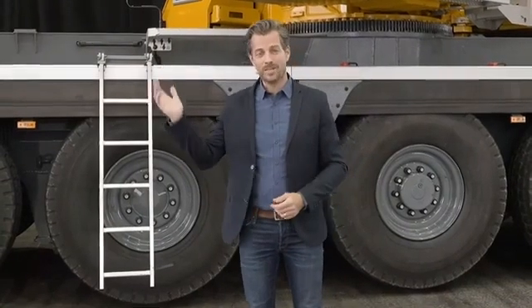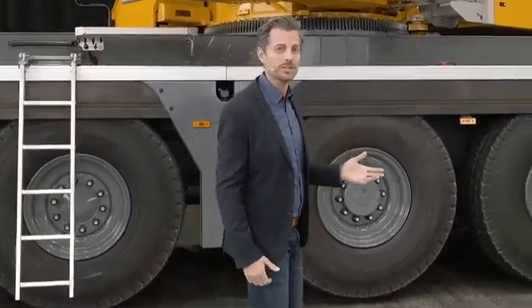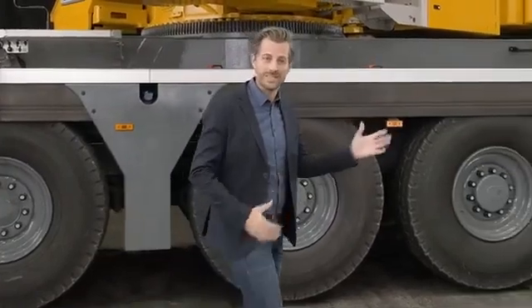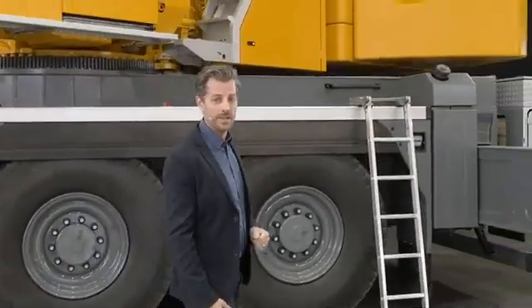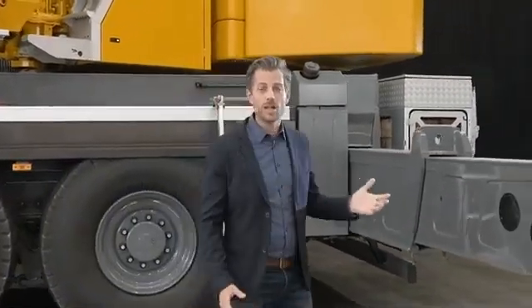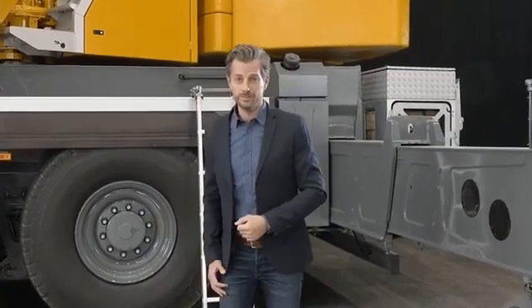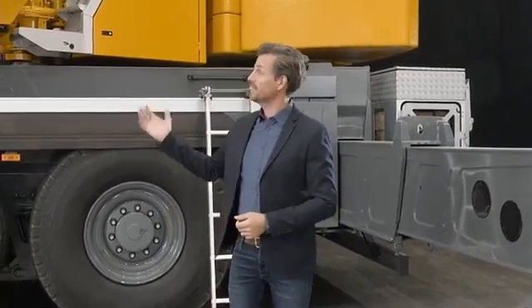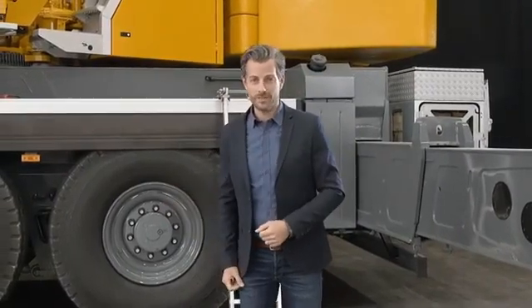Second, this boom is ready for action right away. With an axle load of 12 tons and a gross weight of 60 tons, the crane can carry 9 metric tons of ballast on the road. This means it can do a lot of jobs without requiring additional transport vehicles — that saves time and money, making the crane even more valuable to crane contractors.